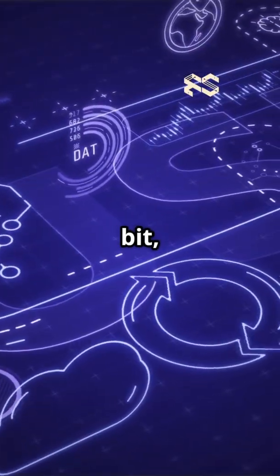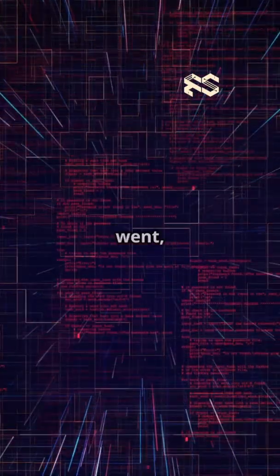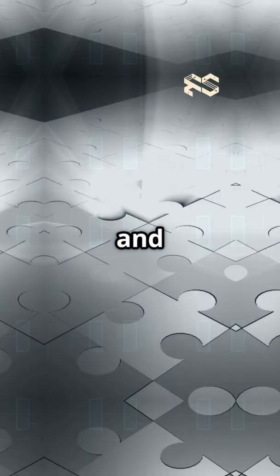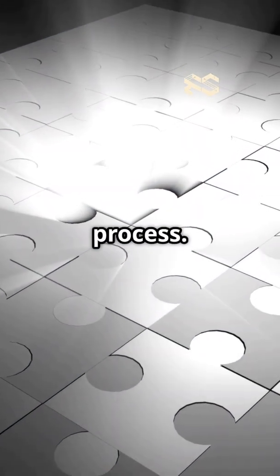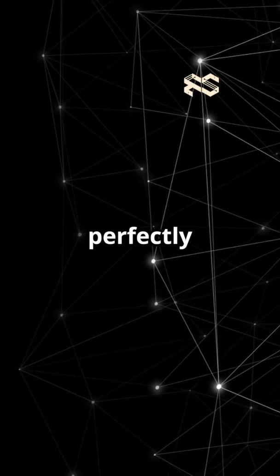But here's the cool bit. Even though it plans ahead, it only applies the first move, checks how things went, then shifts its prediction window forward and repeats the process. This makes it super robust, adapting on the fly if things don't go perfectly to plan.